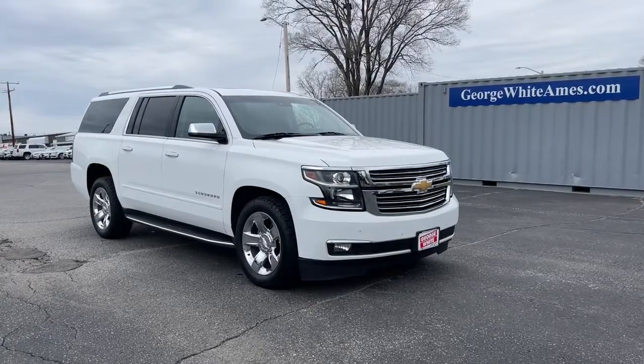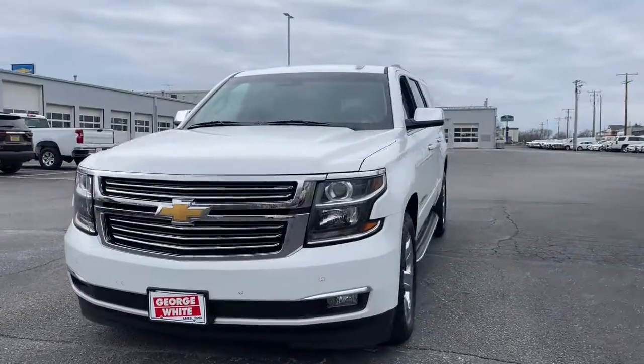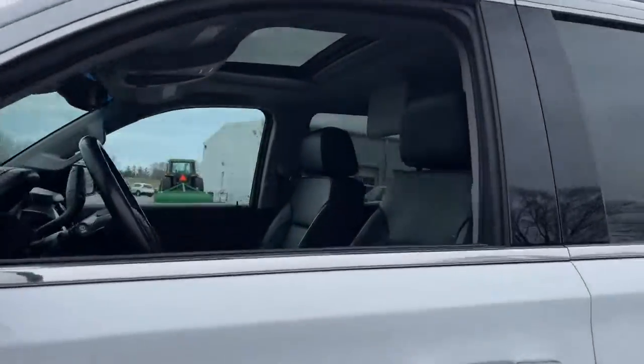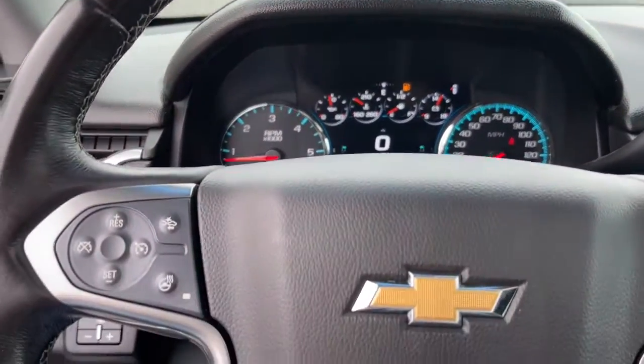This could be the car for you. The 2018 Chevrolet Suburban. With less than 100,000 miles on the odometer, this vehicle stands out from the rest. The Suburban delivers the utility of a truck, as well as the refined comfort, technology, and safety features of a full-size luxury SUV.